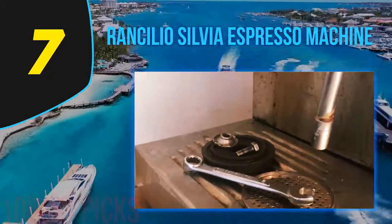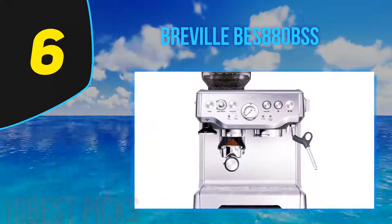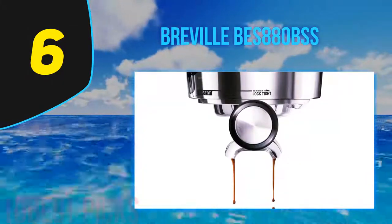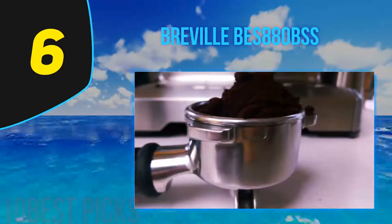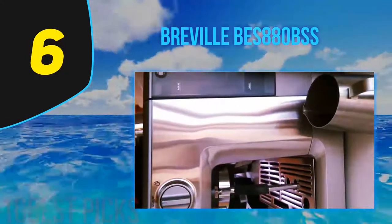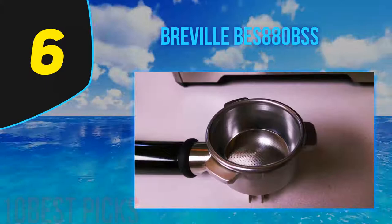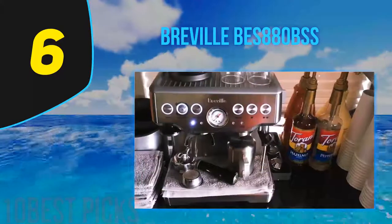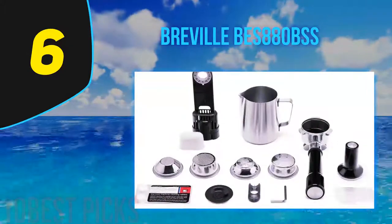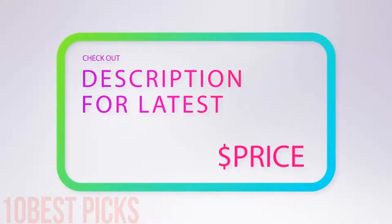At number six is the Breville BES 880 BSS, the Barista Touch. Build quality is exceptional — this is a machine built to withstand plenty of punishment. While not a dedicated commercial machine, it's a rock-solid operator built for years of faithful service. The ThermoJet heating system heats the machine in three seconds flat. Touchscreen functionality is a real cinch to use and lends an air of elegance to the sleek stainless design. If you're looking for an espresso machine built to last and capable of yielding gourmet coffee without any fuss, the Breville Barista Touch won't disappoint.